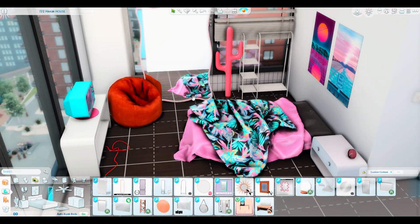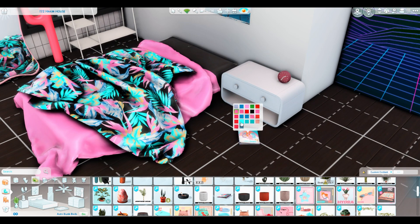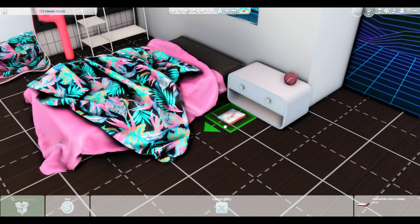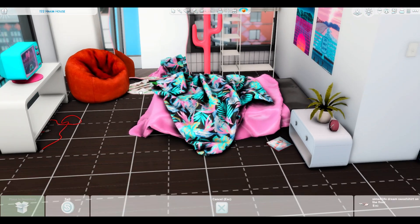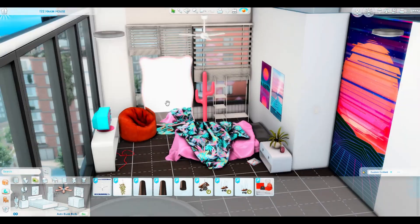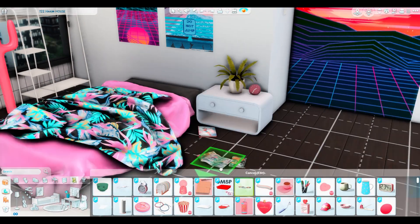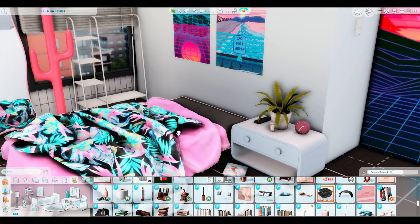The build is kind of an 80s/90s sort of vibe — like a retro 80s/90s vibe. I'm not really sure what aesthetic it fits into; I think it fits into quite a few. I absolutely love this aesthetic. I love the neon, I love the colour, and the whole vibe of it.